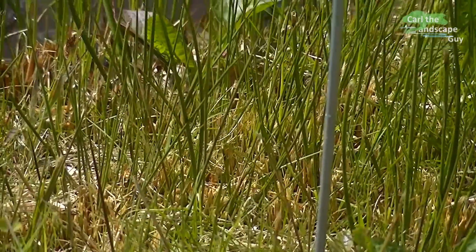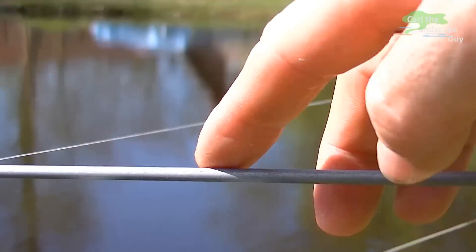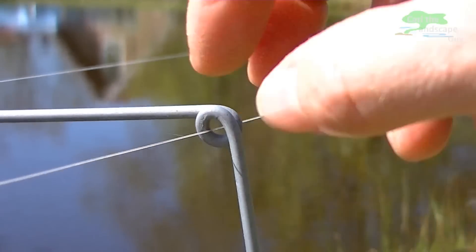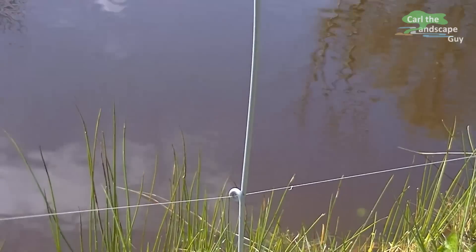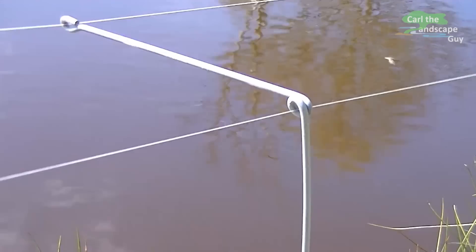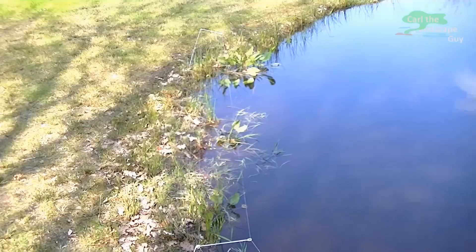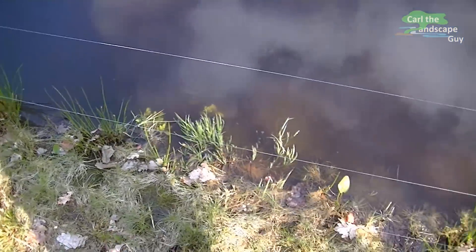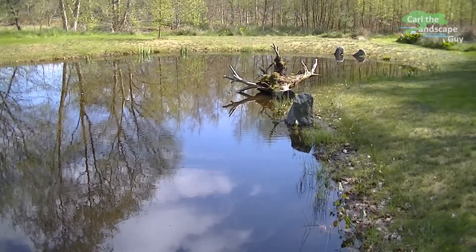Nevertheless I decided to build a heron fence in order to protect the fish population. For this I have formed rods with eyelets made of sturdy wire. A fishing line now runs three times around the pond and discourages the heron successfully already quite a while. The design ensures a high degree of flexibility. From a few feet away the heron fence is barely visible and it disappears visually into the natural environment.